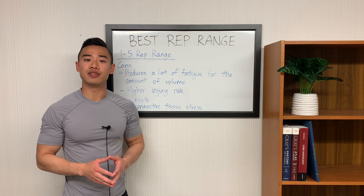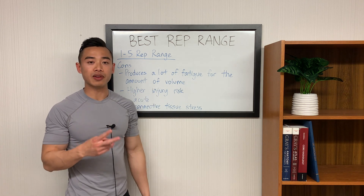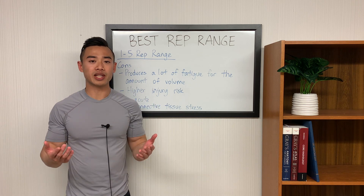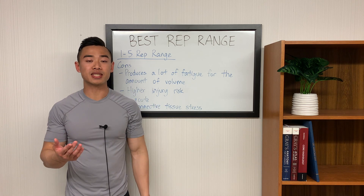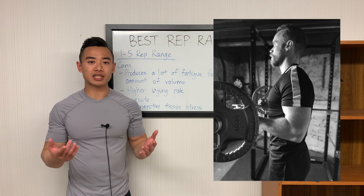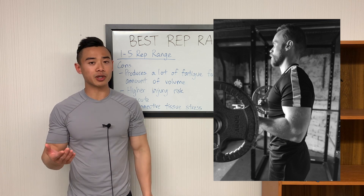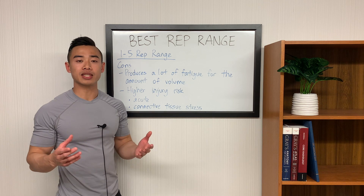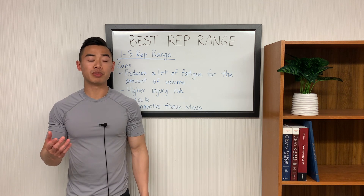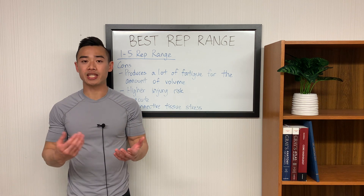The other disadvantage of the low rep range is higher injury risk, and this comes in two flavors. First, you have a higher acute injury risk — if you're using really heavy weight, you run more of a risk of tweaking something. This applies even more for isolation movements; there's really no point in trying to train in the 1 to 5 rep range for bicep curls. Lastly, using really heavy weights tends to produce more connective tissue stress, taxing your joints and tendons more.